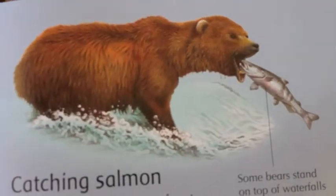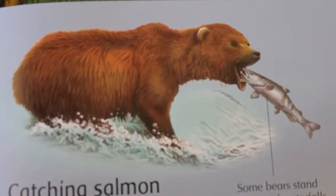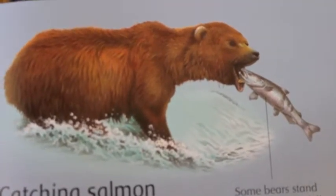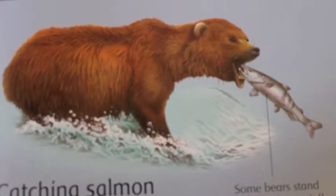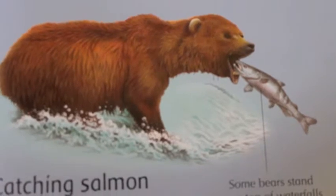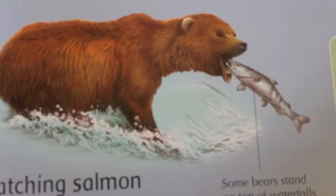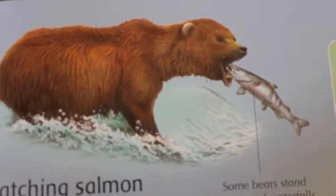Who is this eating a fish here? Who is that? Where is the fish? Right there. Who's eating that fish? A big bear. He's eating the fish. Who is eating the fish? The bear. The bear is eating the fish.